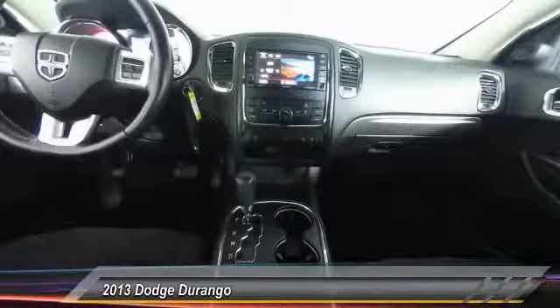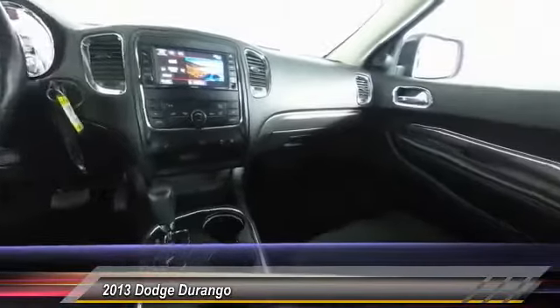Additional features include Bluetooth, air conditioning, alloy wheels, power steering, and hard disk drive media storage.